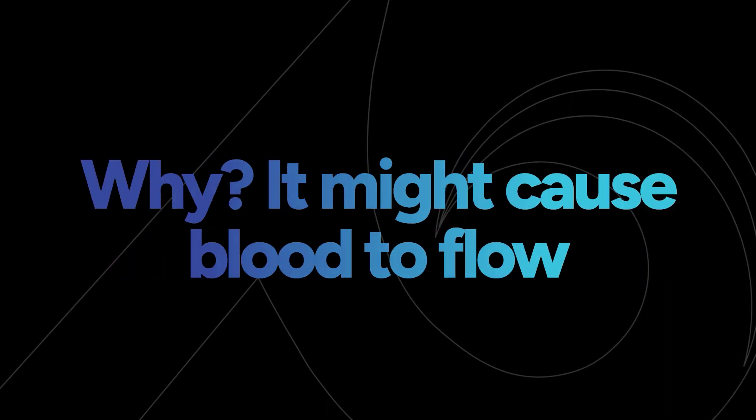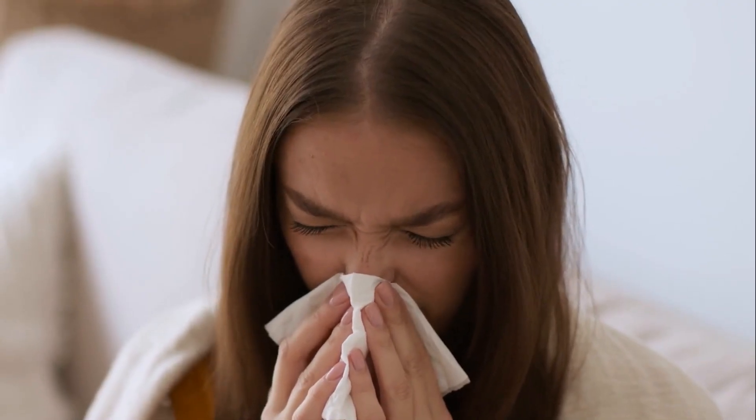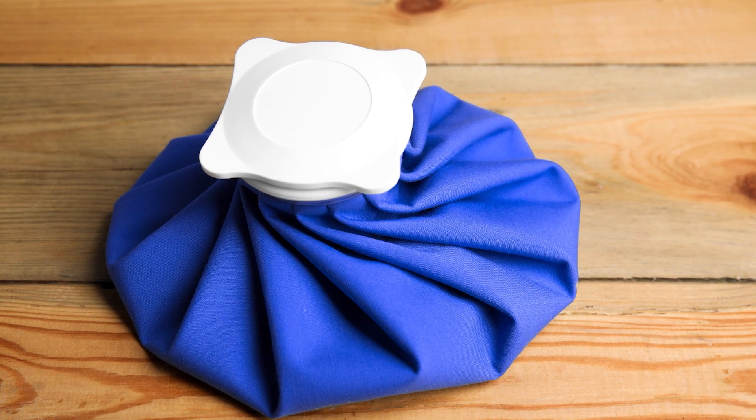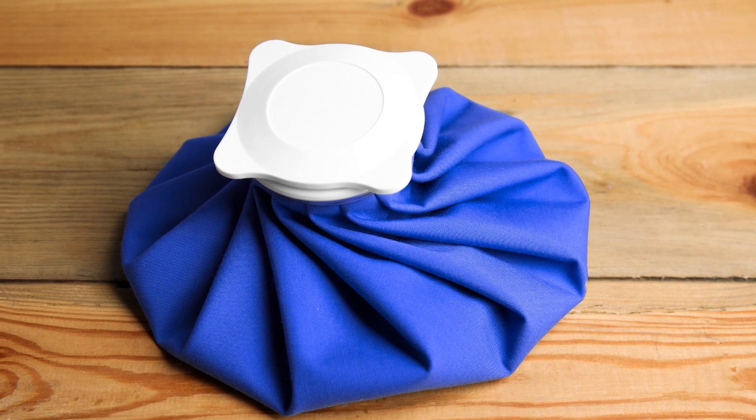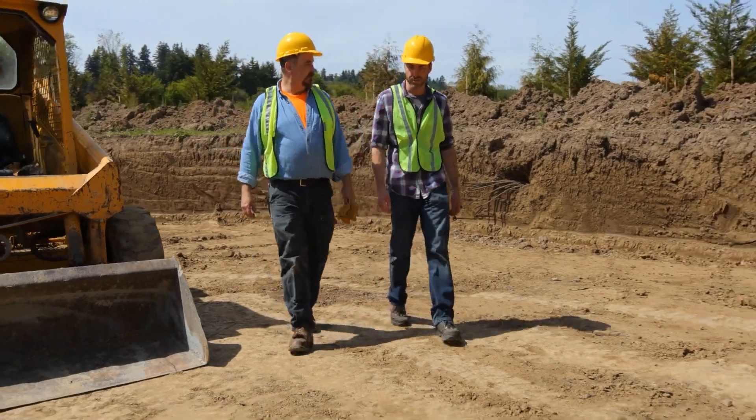Contrary to popular belief, people experiencing a nosebleed should not lean their head backward. It might cause blood to flow into the throat and induce vomiting. Instead, they should lean their head forward and continue breathing through their mouth. Once bleeding has stopped, use a cold compress to constrict the affected blood vessels.